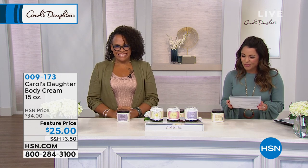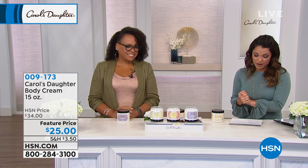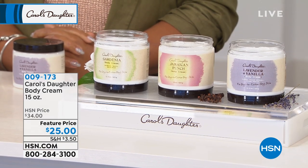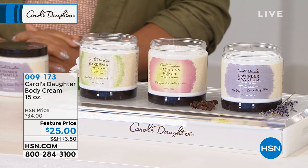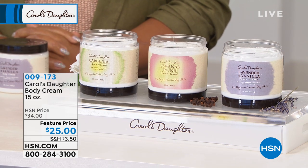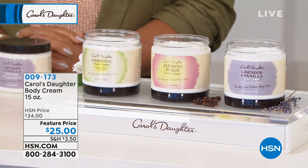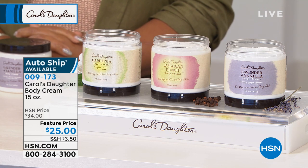These delicious, delectable body creams. Beautiful fragrances to choose from, by the way. We have the Lavender and Vanilla, the Jamaican Punch, and the Gardenia. These are the big 15-ounce size. They are marked down from $34 to $25 right now for you. Beautiful fragrances, huge customer picks.